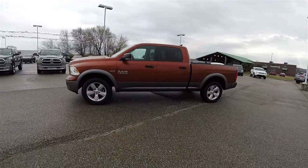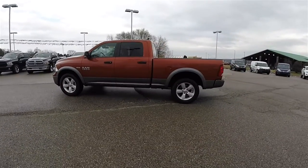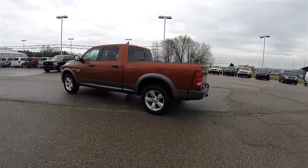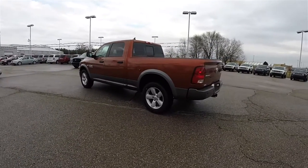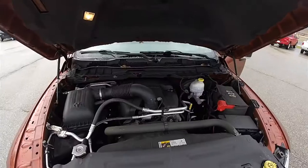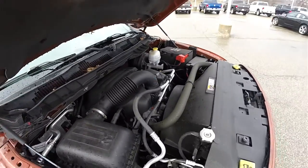This Ram is in Copperhead Pearl Coat with the Mineral Gray lower two-tone cladding. It has the black and diesel gray premium cloth interior, and this vehicle is four-wheel drive, powered by the 5.7-liter Hemi V8 engine.